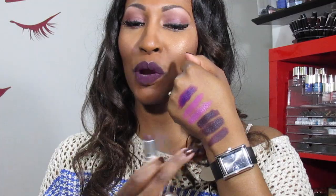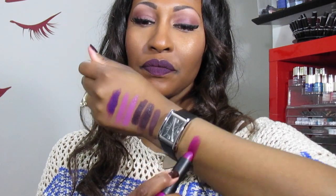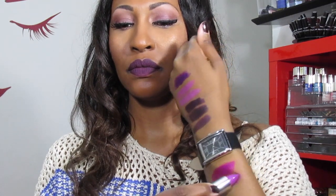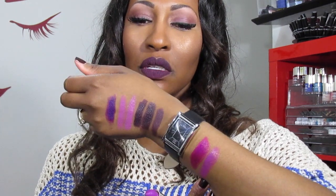The next color is BH Cosmetics Vixen — it's a pretty color. I'm not going to get rid of that because I really like it. The next color is Brazen Berry by Maybelline, and this is what it swatches like. I think I'm going to get rid of this one because I don't ever recall reaching for this color, and it's kind of glossy.